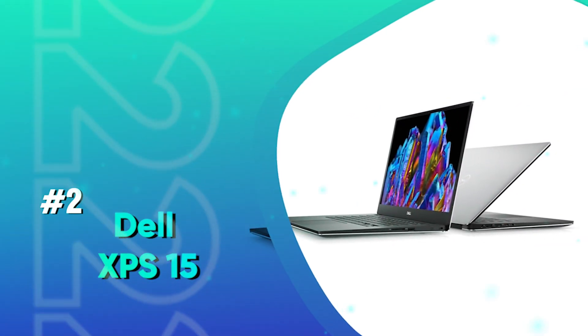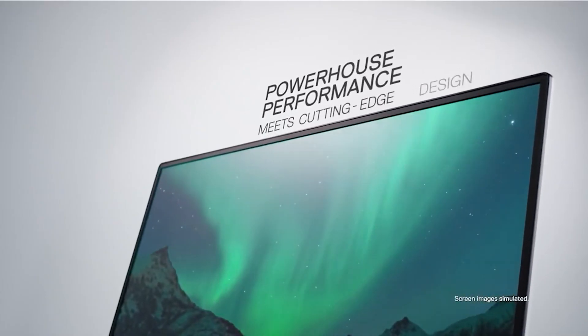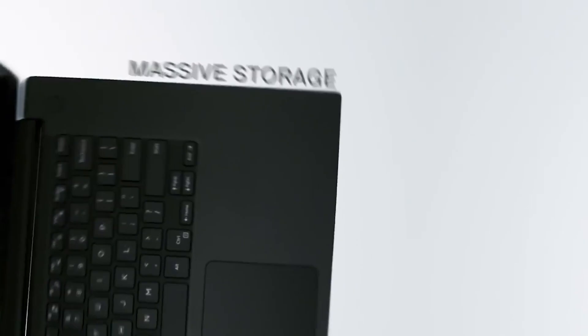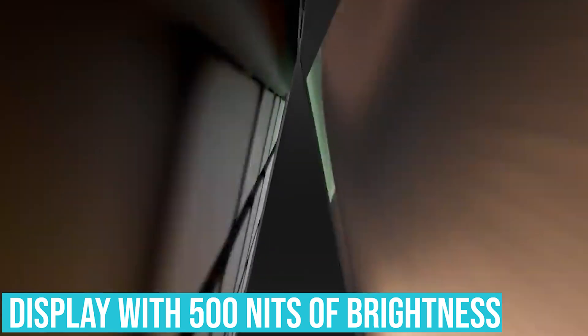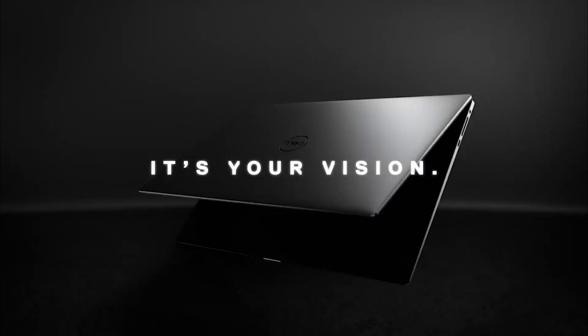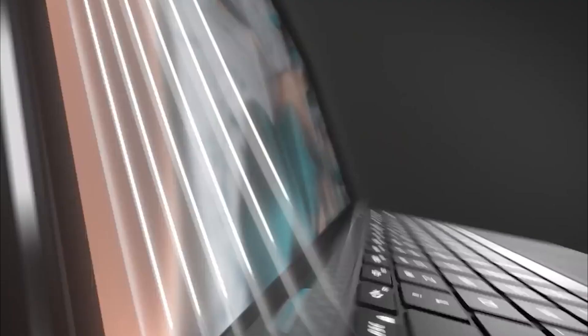Number 2: Dell XPS 15. The Dell XPS 15 is one of the best laptops for engineering students in 2021 — a perfect combination of power and style. This laptop doesn't hold back when it comes to features. Apart from amazing specs, there's a gorgeous bright display with 500 nits of brightness, an extremely comfortable keyboard, impressive speakers, and a terrific trackpad. The Dell XPS 15 is the closest any manufacturer has come to a perfect device, and it's certainly the best laptop for engineering students right now.